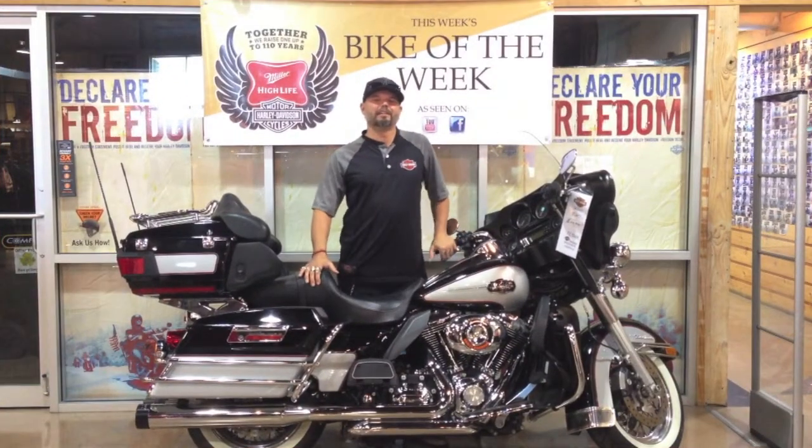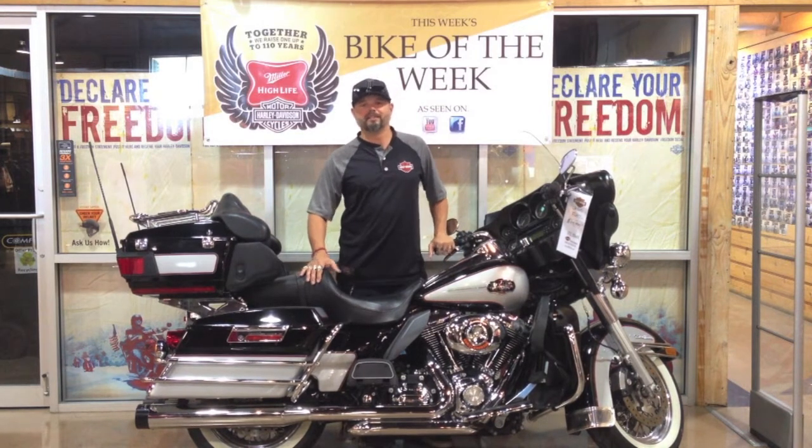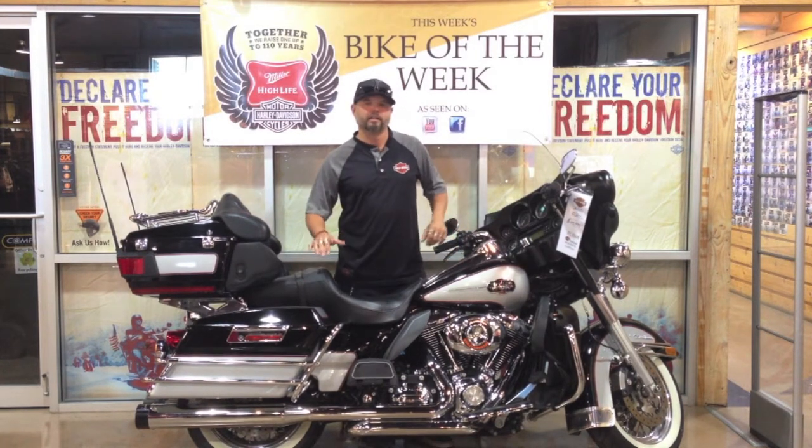Hi guys, thanks again for tuning in at GHDTV. We're here at Green Harley Davidson in beautiful New Braunfels, Texas to tell you a little bit about this 2010 Ultra Classic.